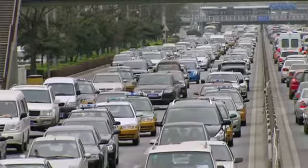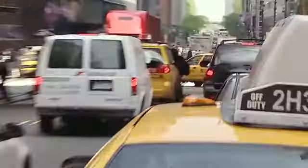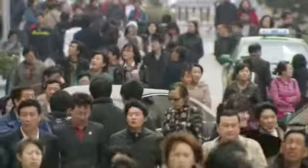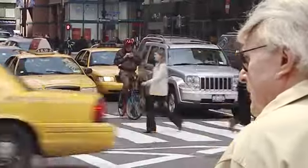Modern cities are constantly on the move. The number of vehicles is growing every year. Roads are packed. Therefore, city commuters long for a form of mobility that gives them freedom, flexibility and fun.